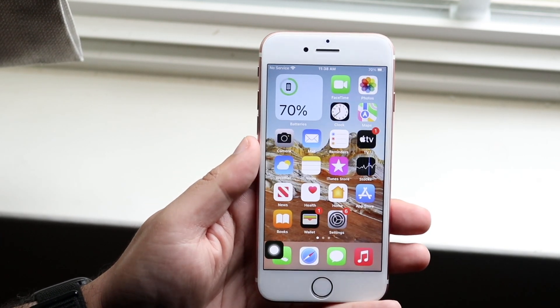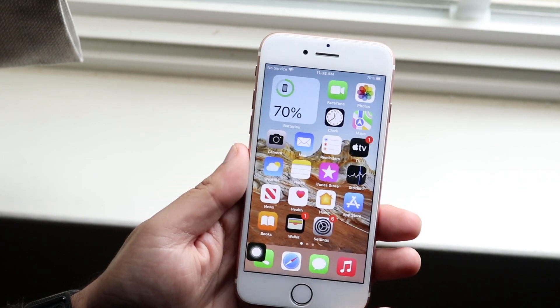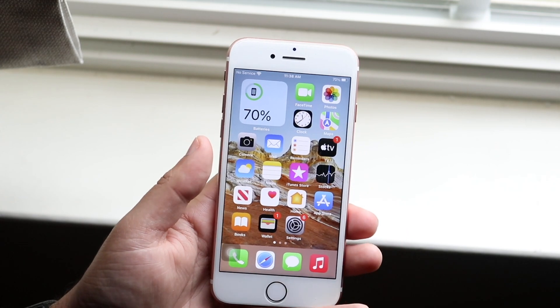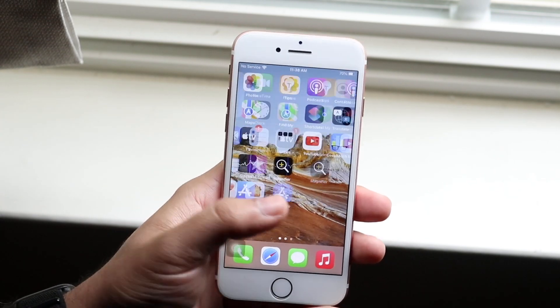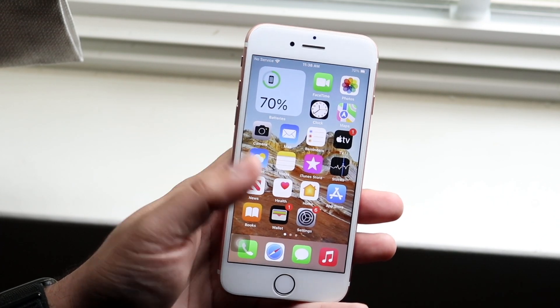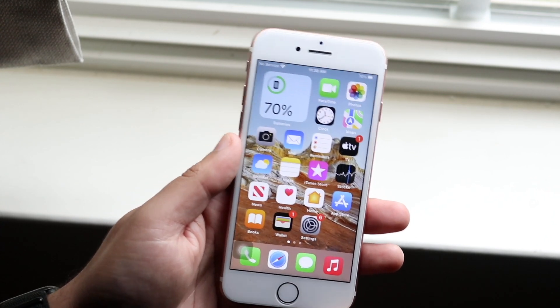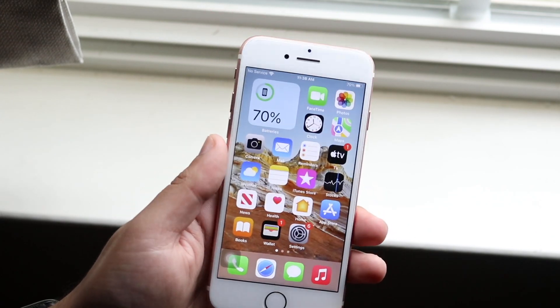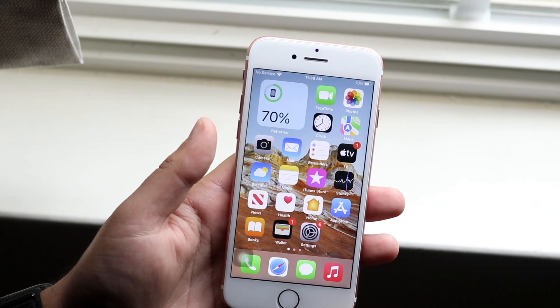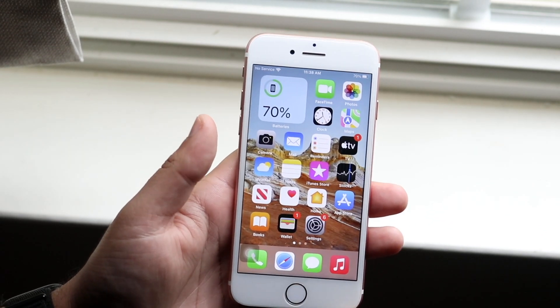The install process was very straightforward — nothing crazy happened and none of my devices broke, which is always good to see. There are a couple of cool changes, but nothing super crazy; beta 2 is mainly bug fixes. We do have bug fixes specifically for iCloud Private Relay, which was a pretty big exploit or bug that was made aware, and now Apple has fixed it.